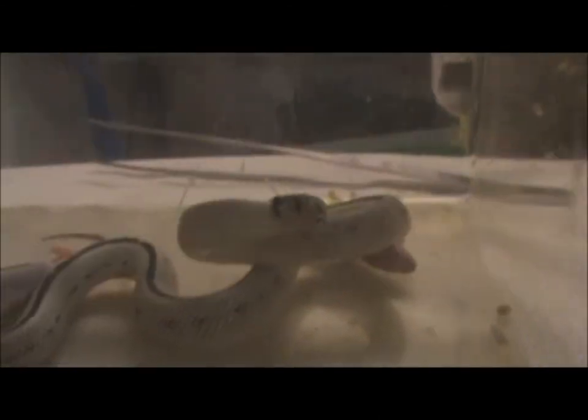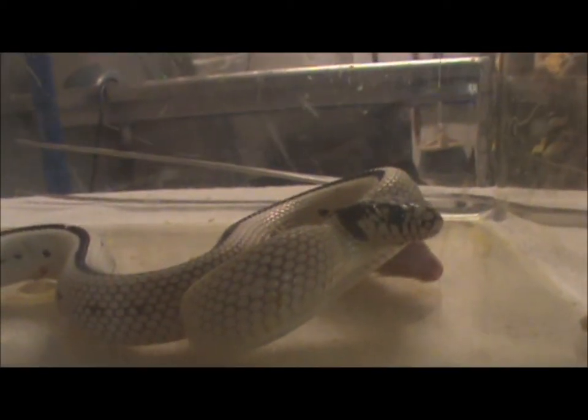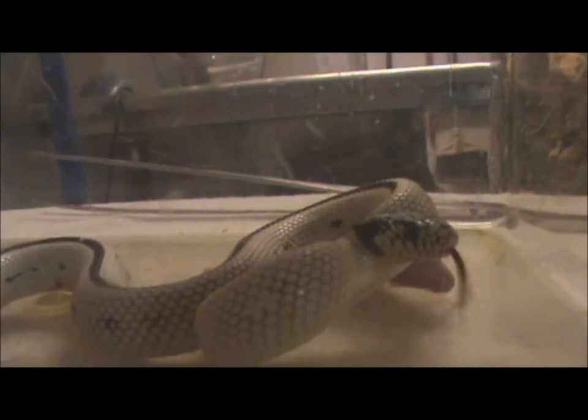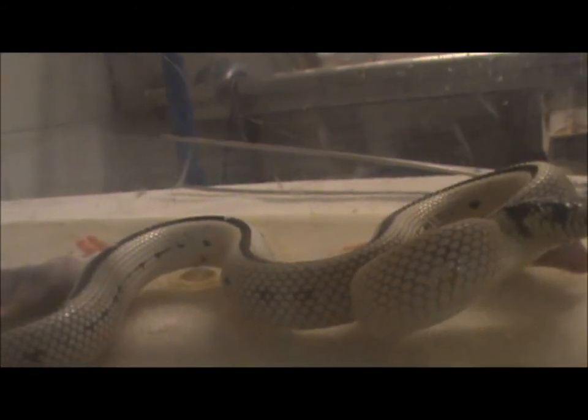Alright, so it looks like this guy's not going to eat today, most likely because he's in shed. He just started getting his eyes all milky — you can't really see it on camera — but also underneath his belly it's a little bit more blue, and it's supposed to be black. So maybe I will do another feeding video of this guy in the future.